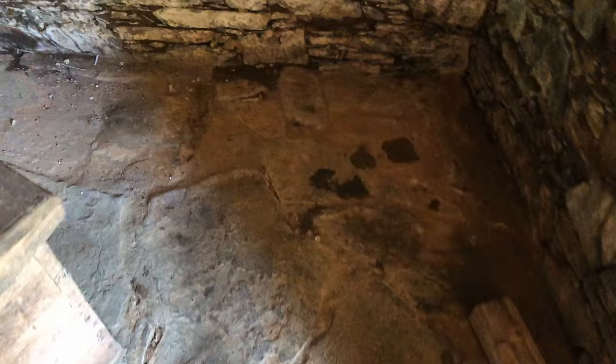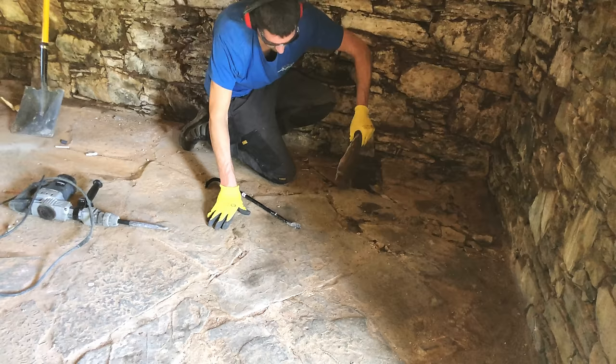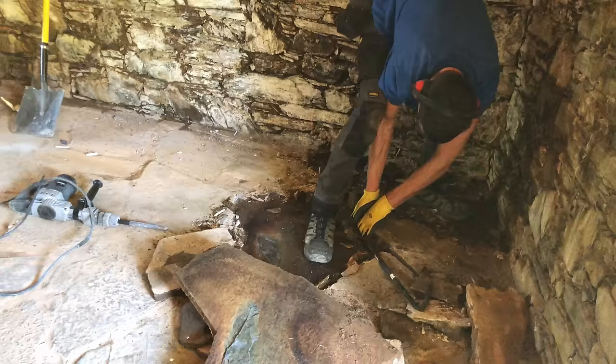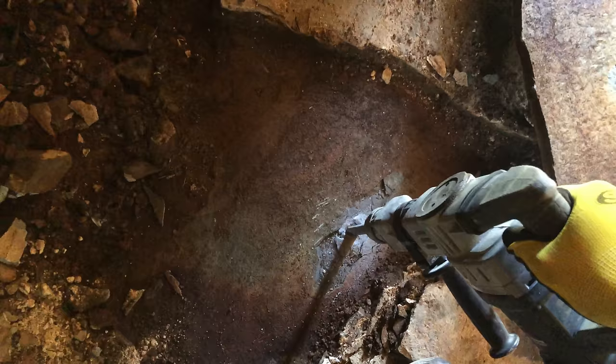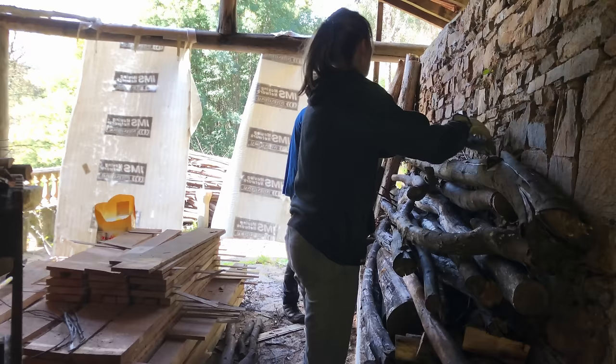I'm going to start to take out this floor, which is beautiful but not level at all, and moisture can rise up through it. We need a pathway here to get the rubble out of the way.